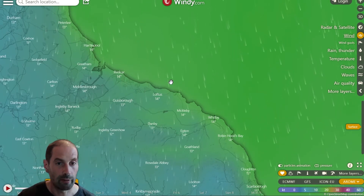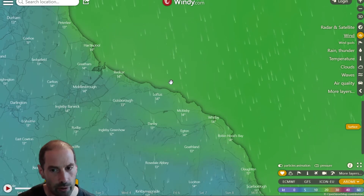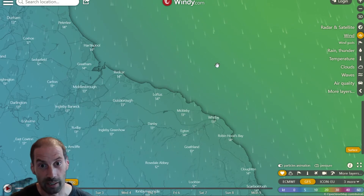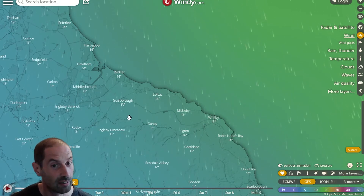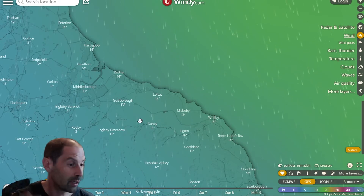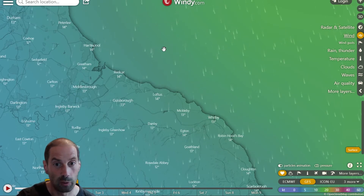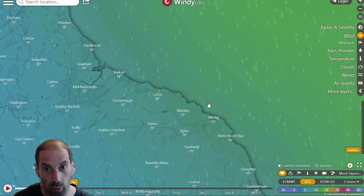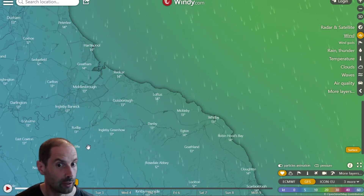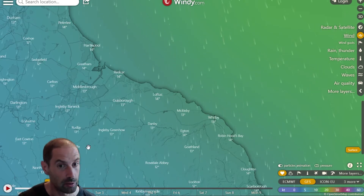Of course, when you're looking at the very low resolution forecasts, you don't even get that information. If we go back to GFS, you can see it's saying it's windy out at sea and less windy inland, but you can't make that judgment whatsoever. It just looks like a continual amount of wind - it's windy at sea, it's less windy inland. There's very little information there. This is why I really recommend these higher resolution forecasts.